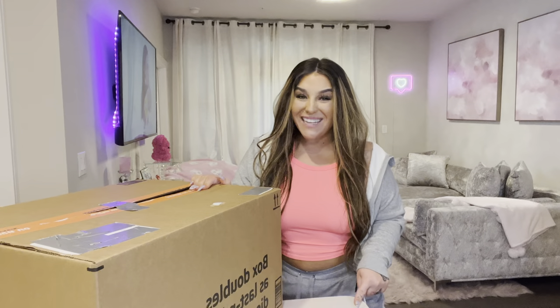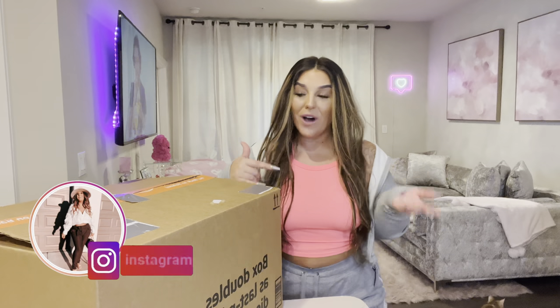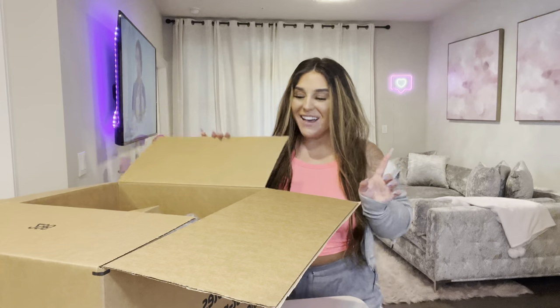Moving along, we have one more box — well, actually one more box filled with a couple of little boxes inside. I guess they wanted to save space and just ship it all at once. This stuff is going to be for Shania, and there may be one or two things in here for me as well. But let's get to Shania first because I know you guys love seeing her on camera.